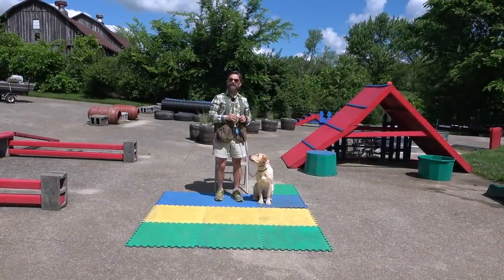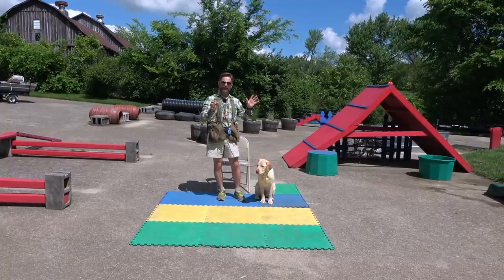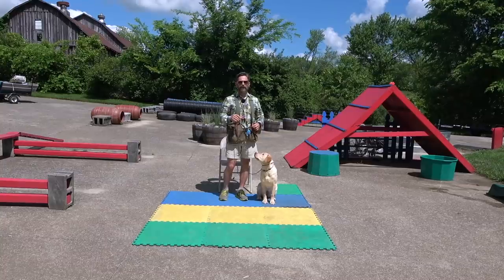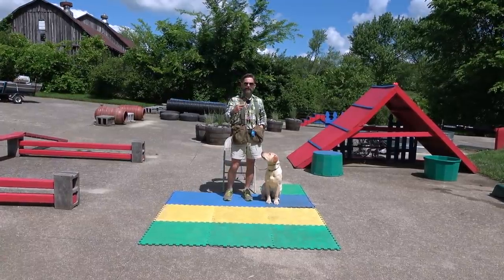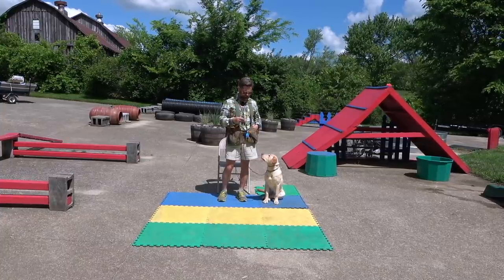Guys, it's a beautiful day in the bluegrass. It's the bluest sky I've seen all year. The sun is directly overhead so I'm going to be a little bright, this dog's going to be a little bright, but bear with me on the video quality because the subject matter today is awesome. What we're going to talk about is retrieving, and what I consider the foundation of retrieving, which is called an inductive retrieve.